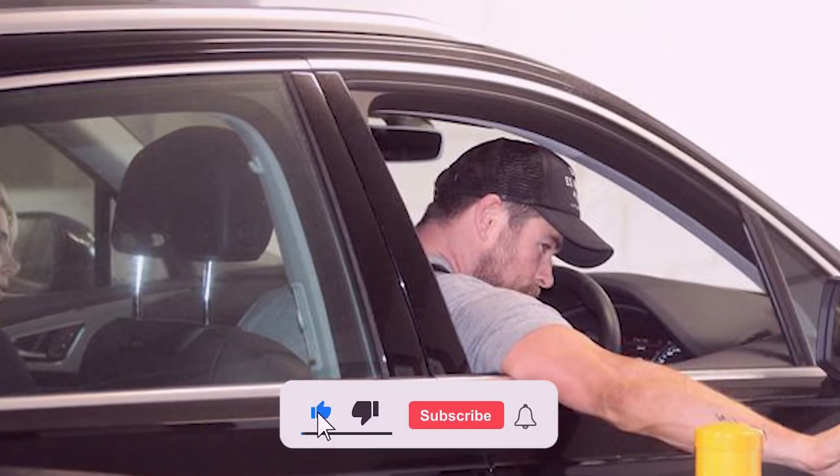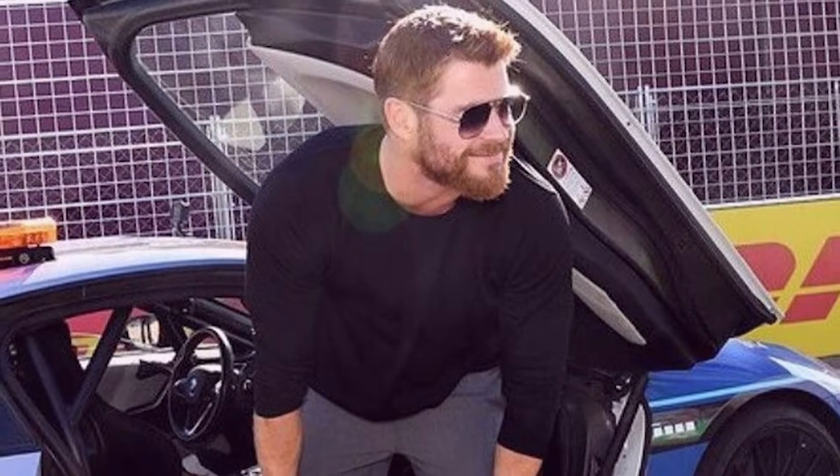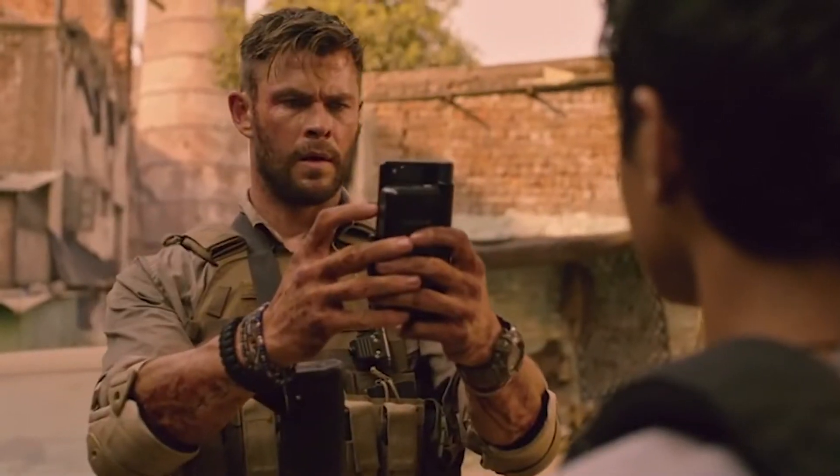Hello everyone and welcome to another video on our channel. In today's video, we're going to look inside Thor star Chris Hemsworth's stunning car collection, so let's start.